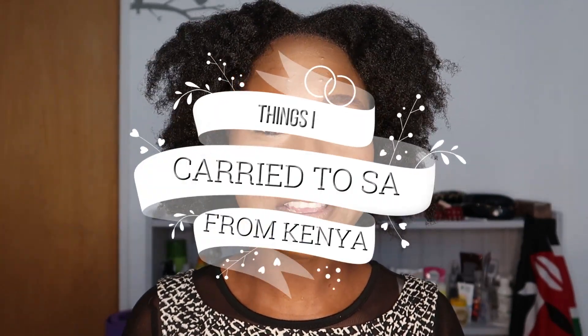It's your girl Pickles coming at you with another video. In this video, as the title suggests, I'm going to be talking about things that I brought from Kenya to South Africa — things that I've convinced myself I can't live without. I'm going to start with the kitchen stuff because they're right here next to me. These are eight kitchen products and one bonus one.